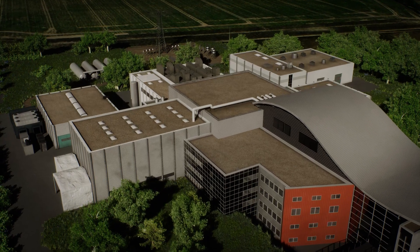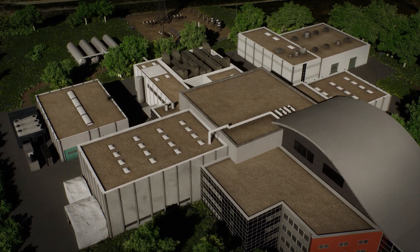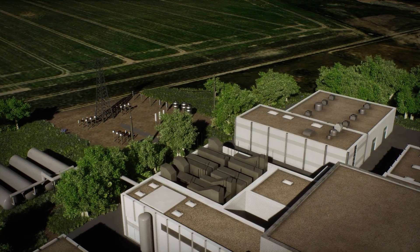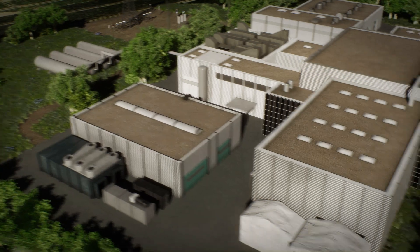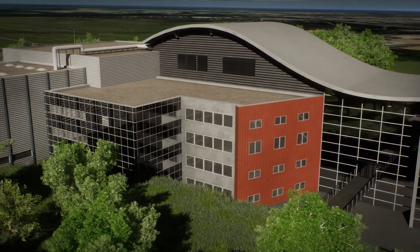To operate Wendelstein 7X, additional systems are needed: the systems for heating the plasma, the power supply, the cooling generators, the data center, and finally the control center where everything is monitored and controlled.